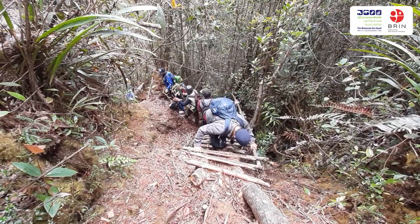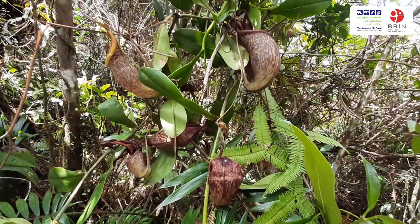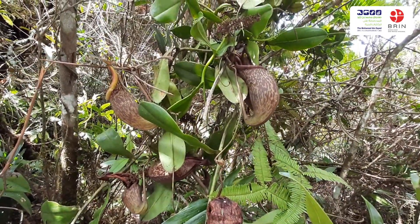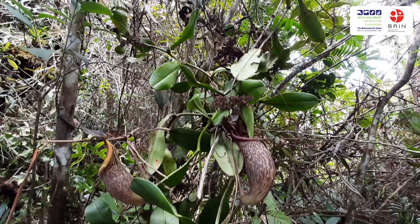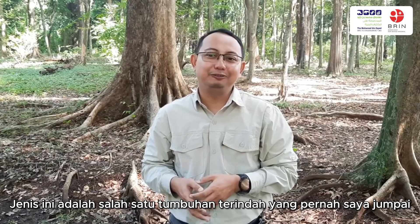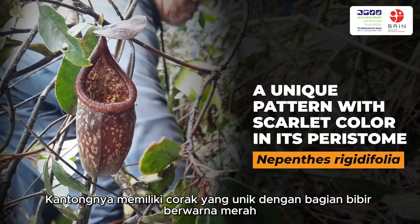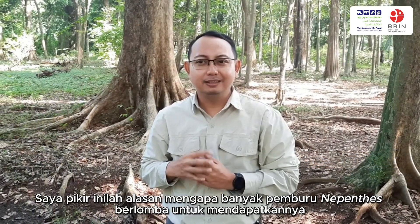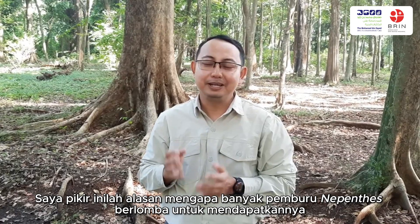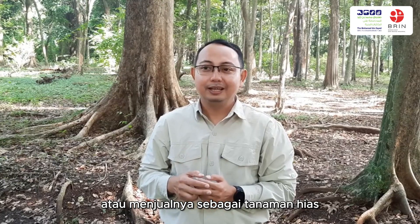And they finally found Nepenthes rigidifolia in Karo Regency. It is one of the most wonderful creatures I have ever met. The pitcher has a unique pattern with scarlet coloring. I think that is the main reason why many hunters are competing to collect or to sell them as ornamental plants.